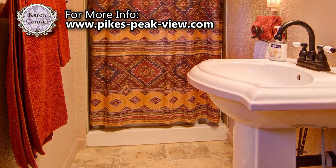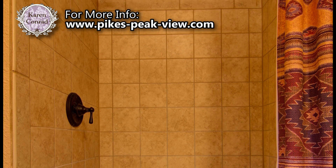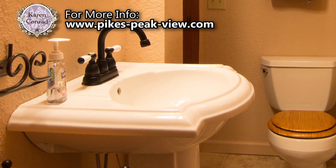The bathroom, completely gutted and modernized during the 2006 renovation, features ceramic tile on the floors as well as the walls of the shower. Modern fixtures complete the look in the shower as well as on the pedestal sink.